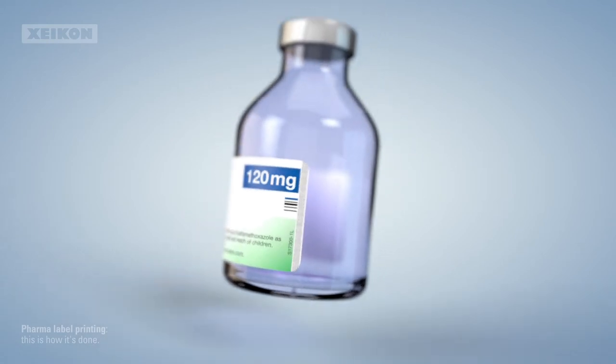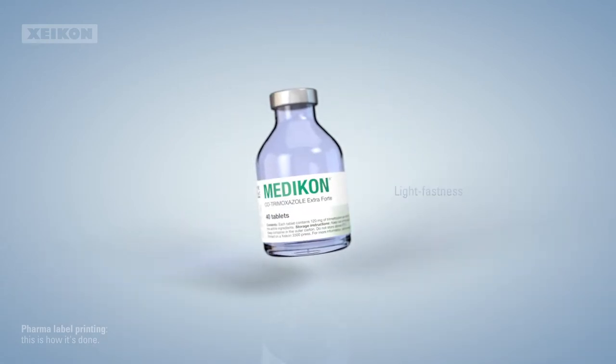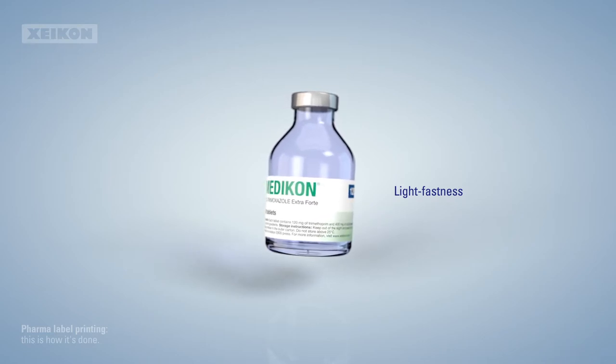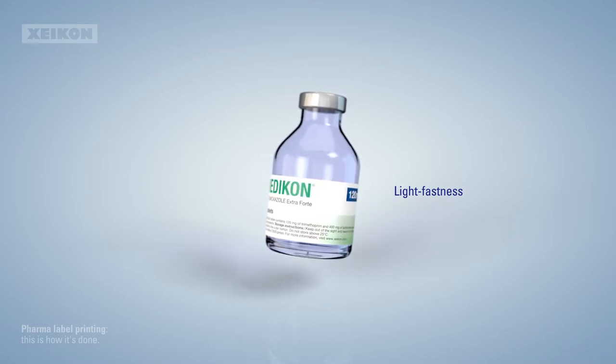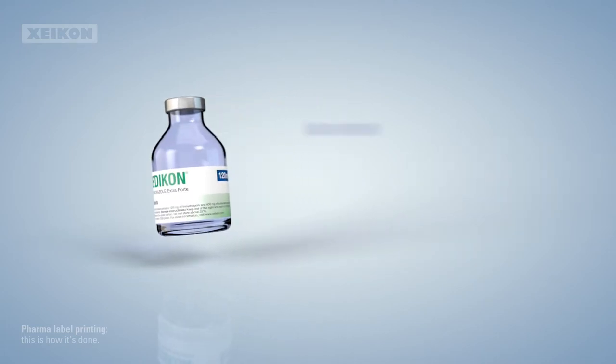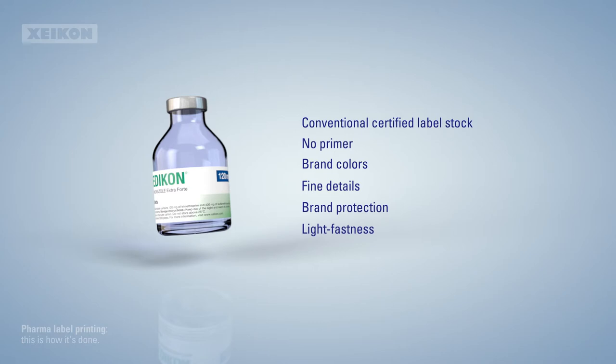And last but not least, no matter how long pharmaceutical products are sitting on the shelves or kept in cupboards, their labels shouldn't fade. Meeting all these requirements is no mean feat, but one technology stands out from the others.